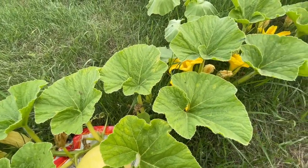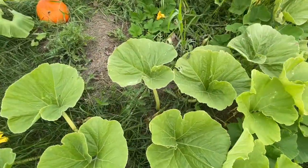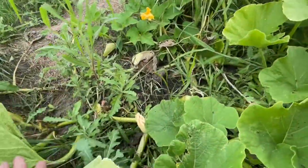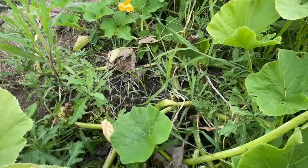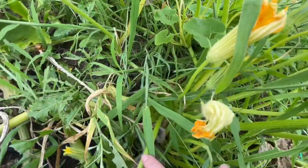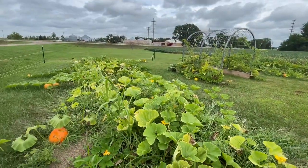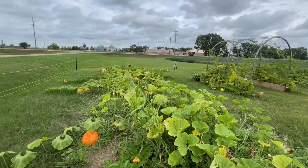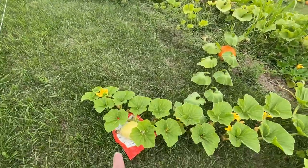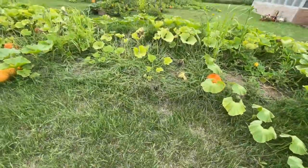I don't actually think that this one has squash vine borer damage, but I could be wrong. Let's take a peek if I can find it — that is this vine here. Can't tell — it's a jungle in here, it's hard to tell. I just threw a plastic bag under there so it can slide instead of getting stuck.